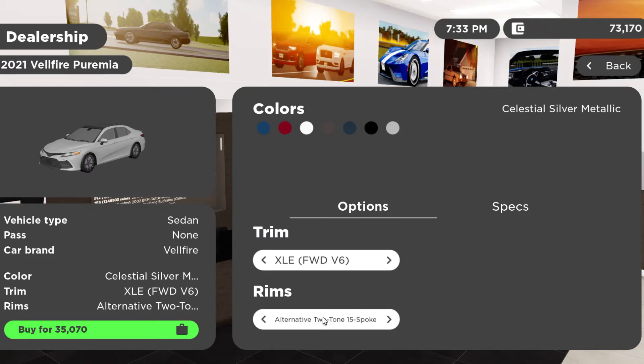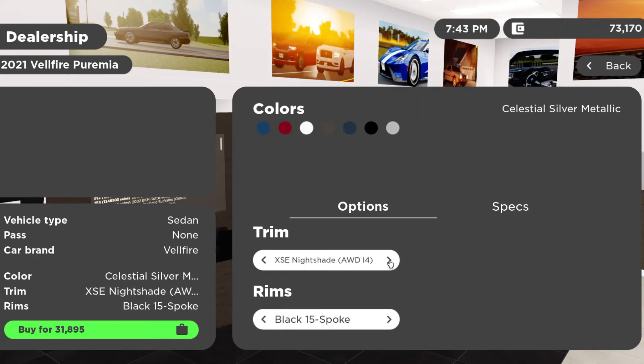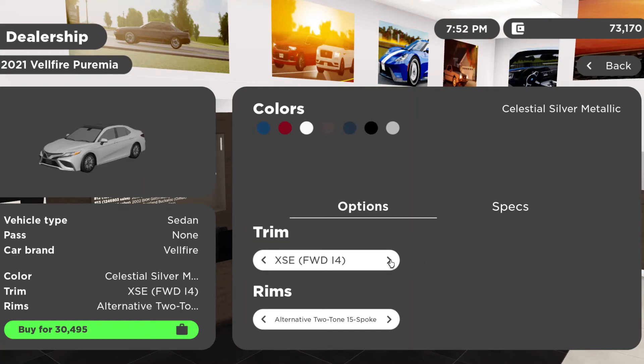You can get the LE all-wheel drive four-cylinder from $26,445. The LE front-wheel drive four-cylinder from $25,045. The XSE all-wheel drive four-cylinder from $31,895. The SE Hybrid from $28,785. The XSE Nightshade all-wheel drive four-cylinder from $31,895.